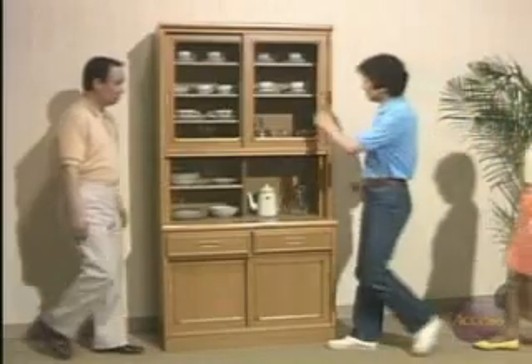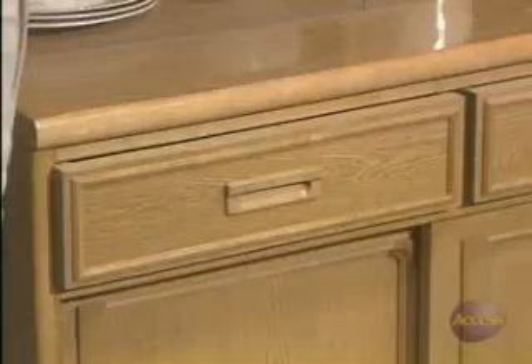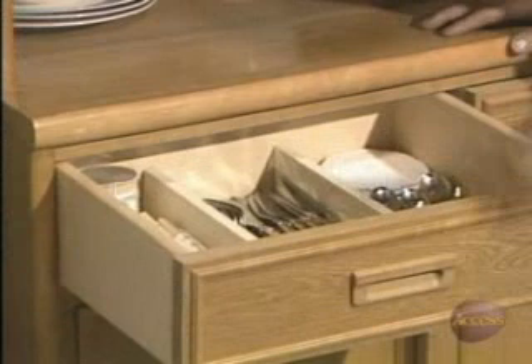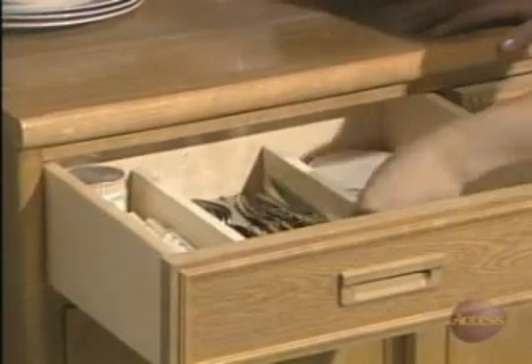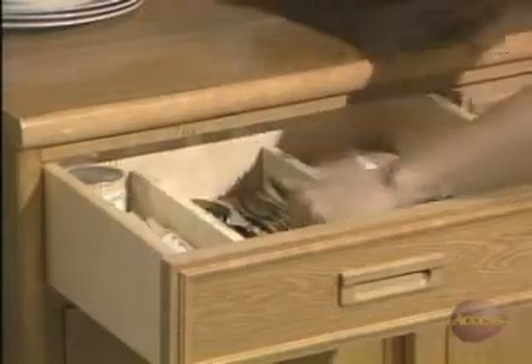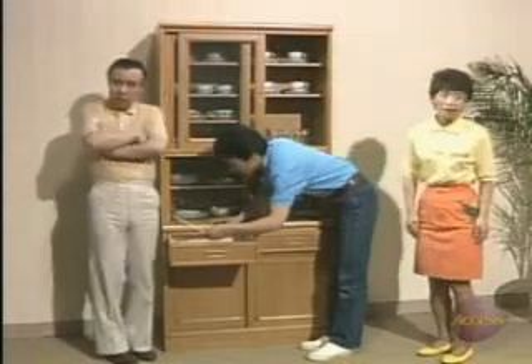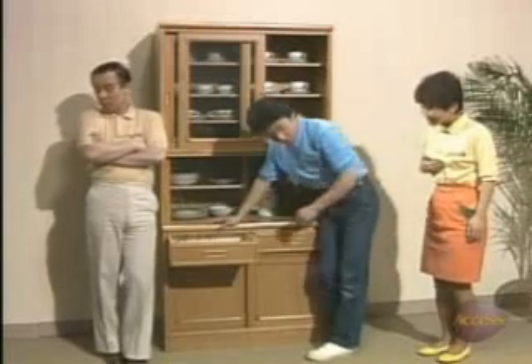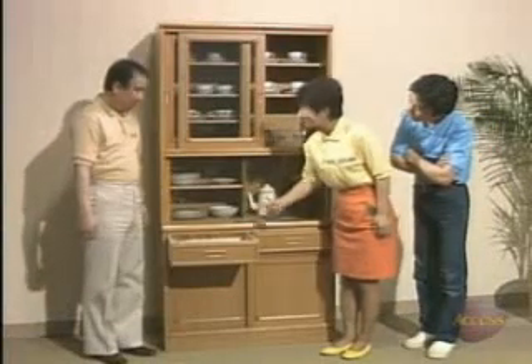鉛筆とコーヒーカップはここです。 はい。 鉛筆とコーヒーカップはここです。 はい。 鉛筆やフォークはここです。 はい。 No problem with that, right?